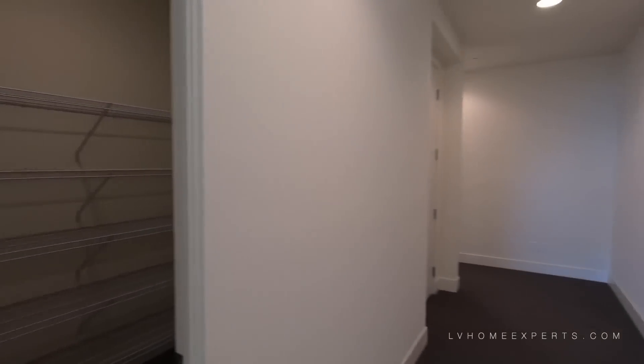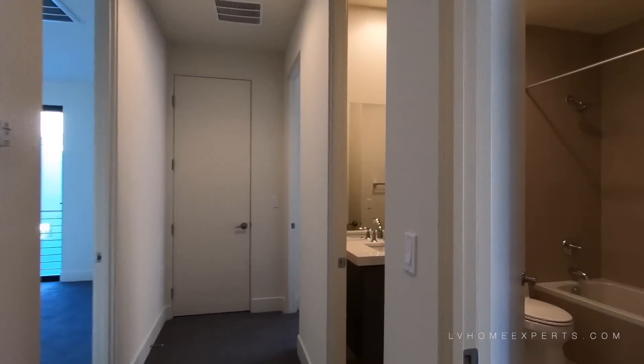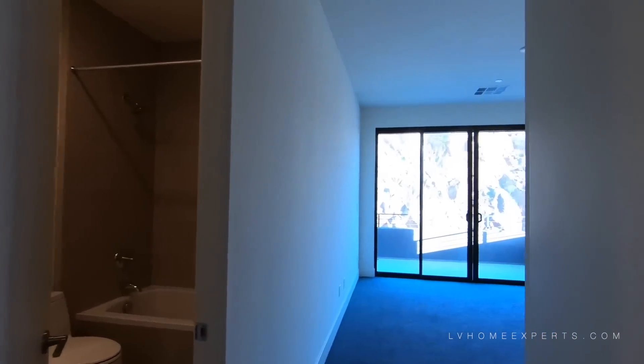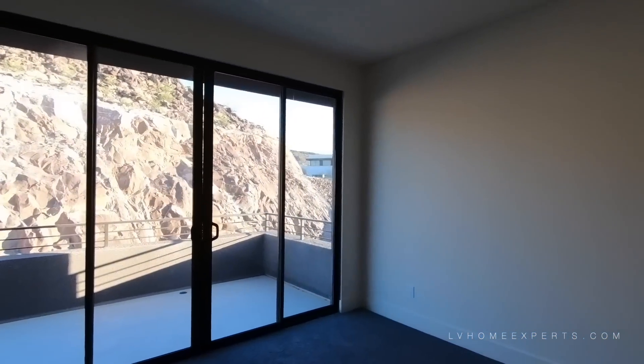This just looks like a storage room. Another storage. Now this model is actually called the Jade model. On this side we have nothing but a bunch of rooms away from the master, which is really nice.